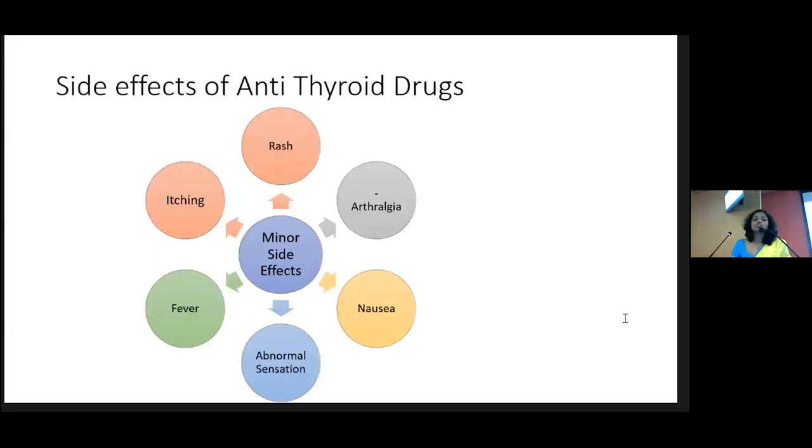The usual minor side effects of antithyroid drugs include fever, itching, rash, arthralgia, nausea, and some abnormal sensations. For these minor side effects, you can give antihistamines and acetaminophen and continue carbimazole without stopping the drug, since carbimazole is the only available drug.